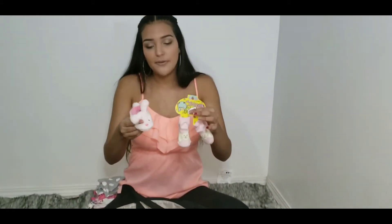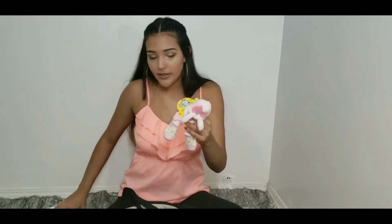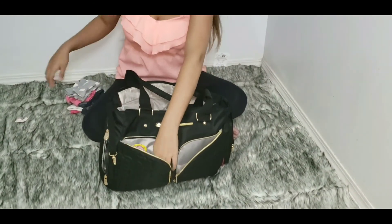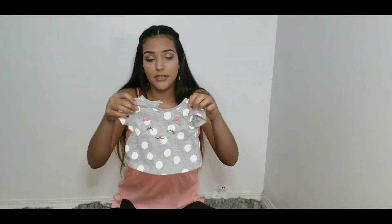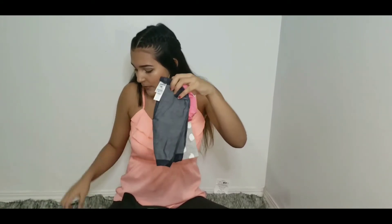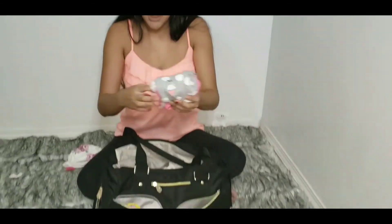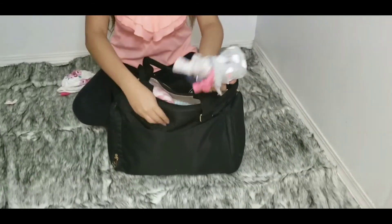Next we have little socks and little booties that we put in here, and those go right at the side pocket too. Next we have extra clothes for when she spits up, we just put those on her. She has a couple of those — just extra clothes in general — and those go at the back of the diaper bag.